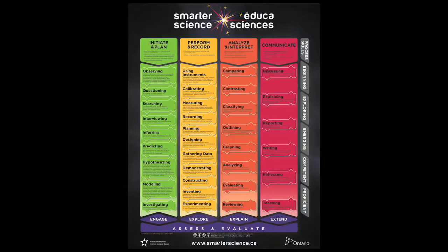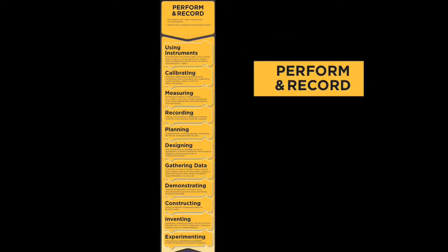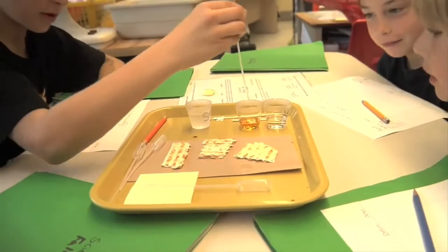On the second day, having identified six variables that might change the rate of reaction of saliva on starch, the class divided into six groups. Each group conducted an investigation on the digestion of starch using simulated saliva. They carefully recorded their data for the next step.